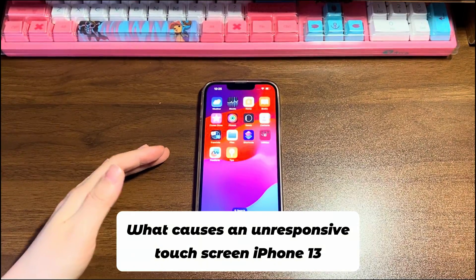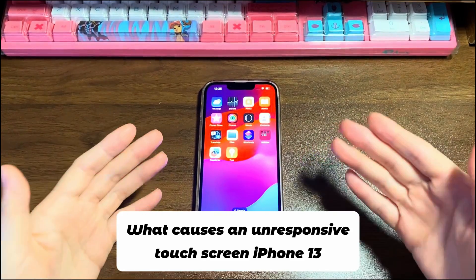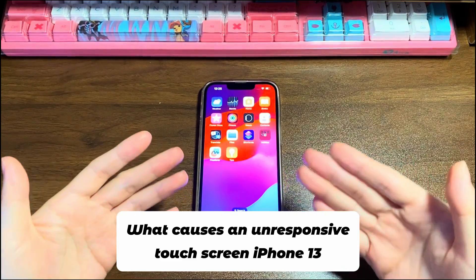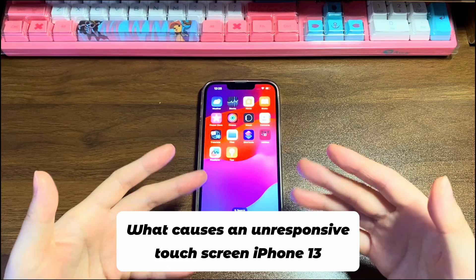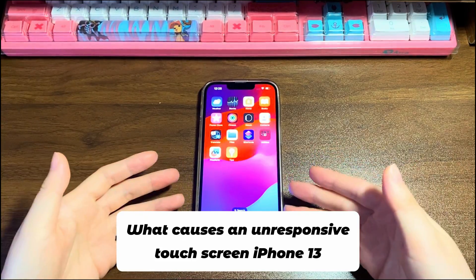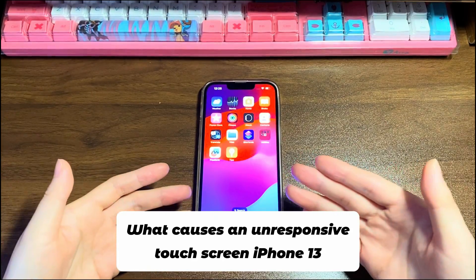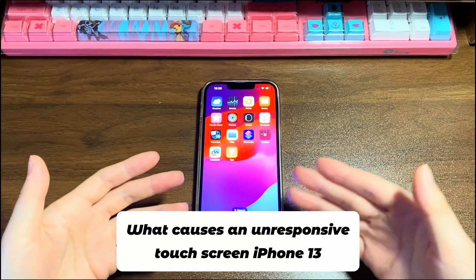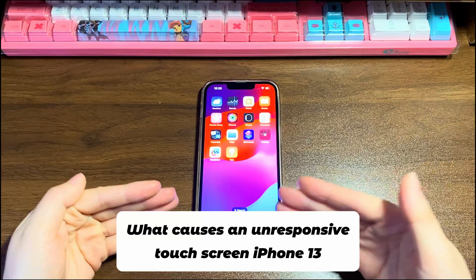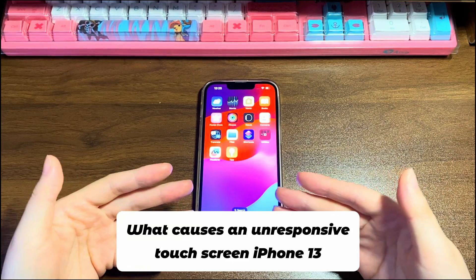What causes an unresponsive touchscreen on iPhone 13? When a touchscreen stops working, it could be as simple as a dirty or wet screen. If the display is clean, then your iPhone 13 might be suffering a software glitch which makes the touchscreen unresponsive. It could be a temporary bug, which can be easily fixed by a fresh restart. It could also be a deep system error, which you'll need to solve via doing an update or a restore. Furthermore, your iPhone 13 touchscreen won't work can be due to the touchscreen digitizer or other hardware having failed.